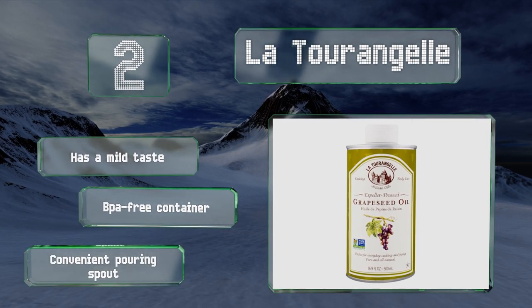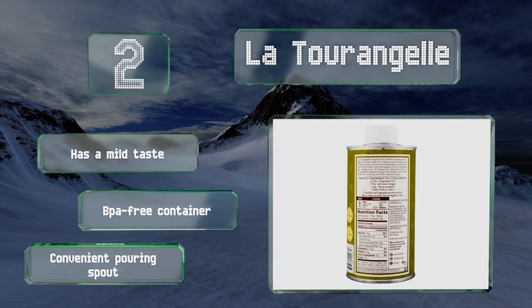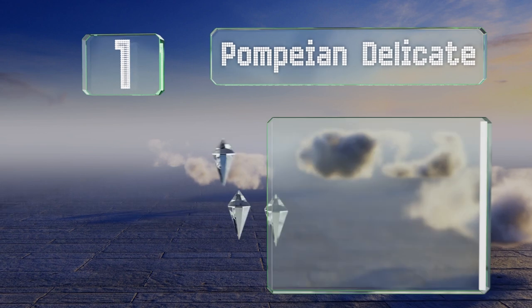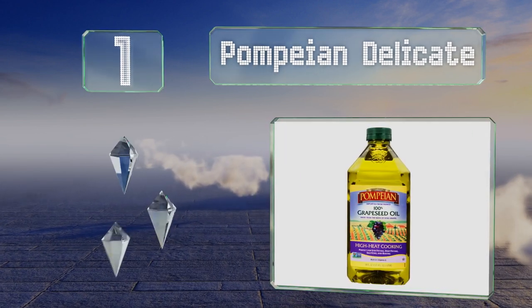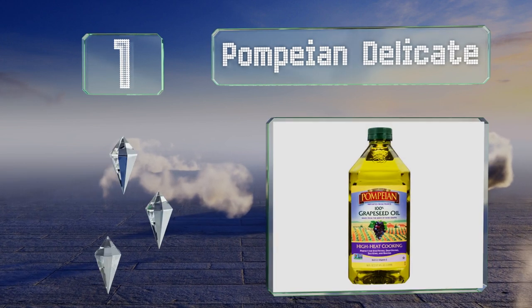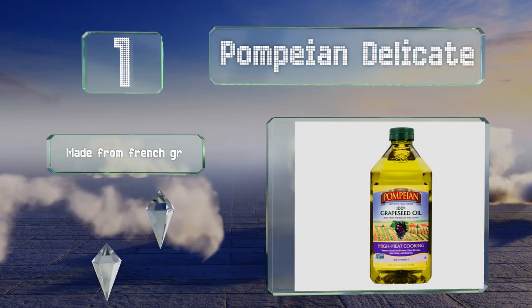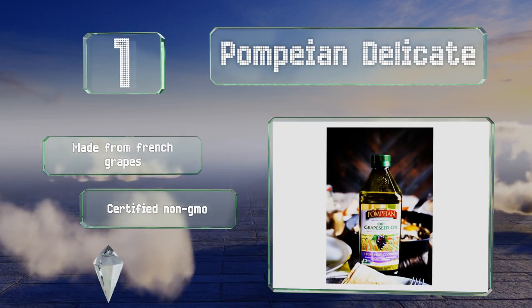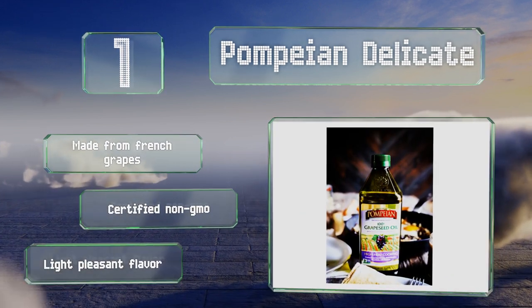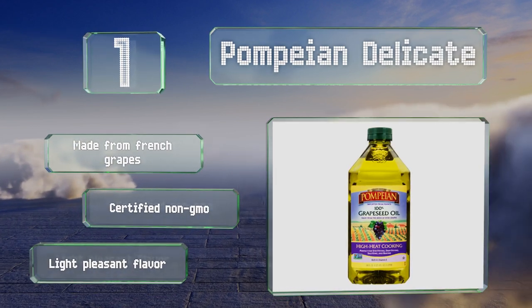Taking the top spot on our list, if you're looking to capitalize on the high smoke point of this oil for deep frying, or you simply go through a lot of it in your daily cooking, the Pompeian Delicate comes in a large 68-ounce bottle that should last a while. It's made from French grapes, certified non-GMO, and has a light, pleasant flavor.